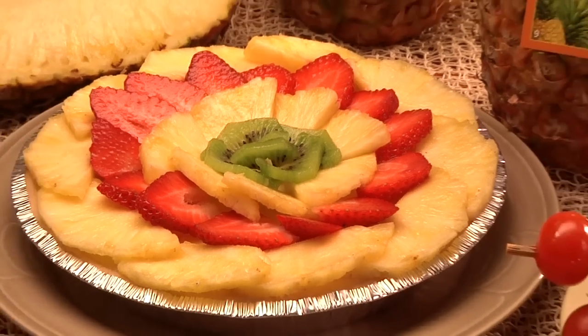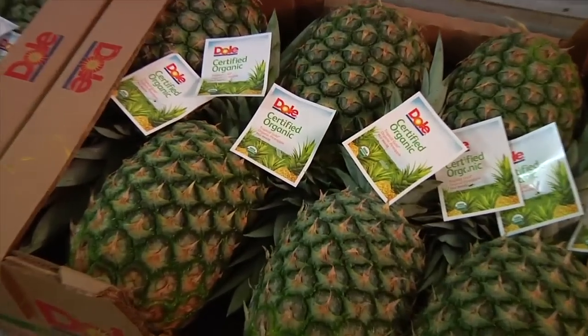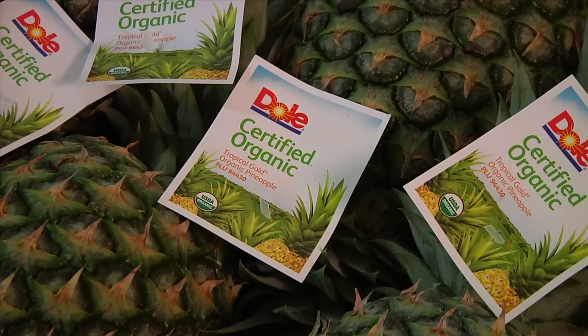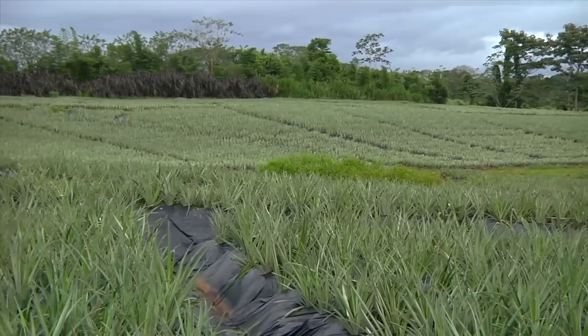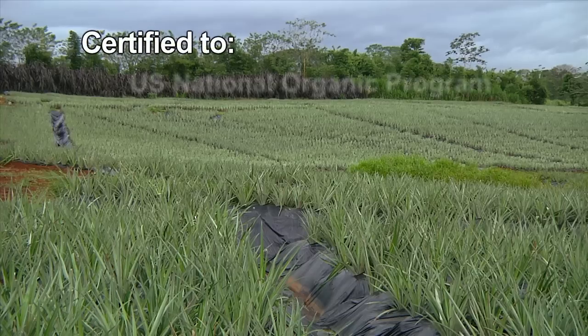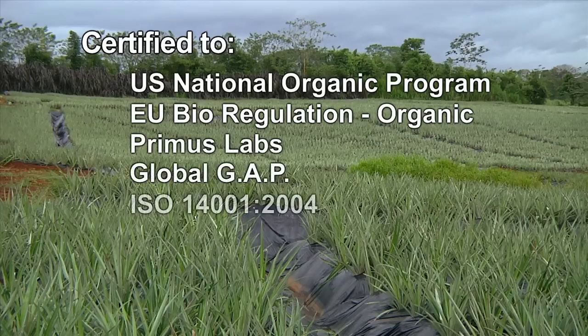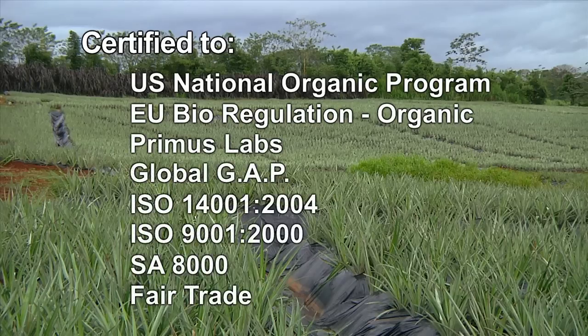Dole Fresh Fruit provides safe, wholesome foods to consumers around the globe. We are proud to lead the industry with ventures like our certified organic pineapple program. Certification means that our organic growing methods are approved and regulated by international standards committees that represent countries around the world, and we comply with several other internationally recognized standards.